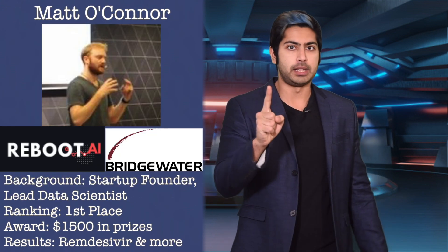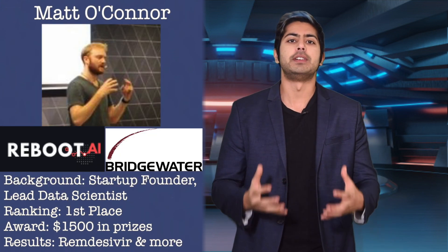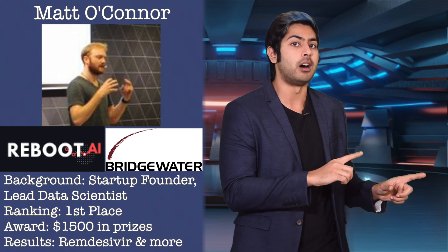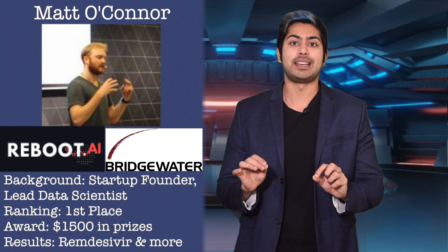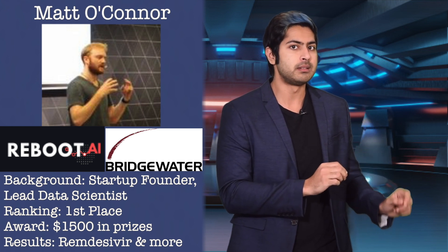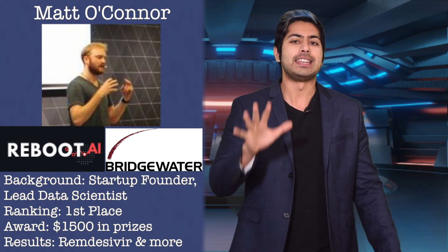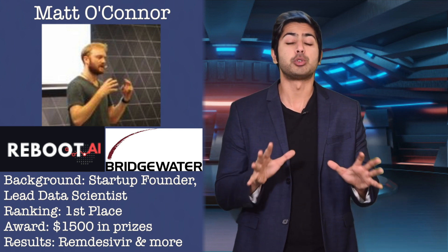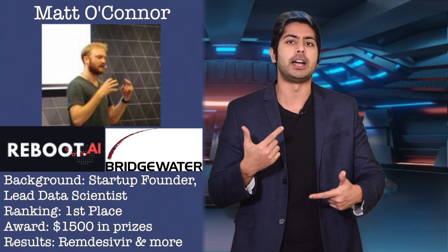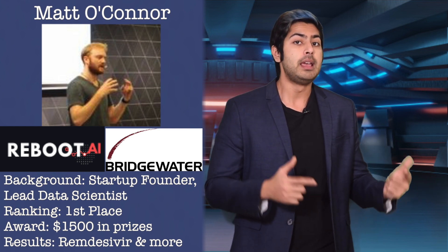And first place goes to Matt O'Connor. Matt is the founder of a data science consulting firm called Reboot.ai, based out of Hong Kong. He was formerly lead data scientist at an algorithmic trading firm called Bridgewater Associates. Matt's algorithm identified an existing drug called Remdesivir as a potential treatment for coronavirus, as well as several new drugs that still need to be verified for their synthetic feasibility.